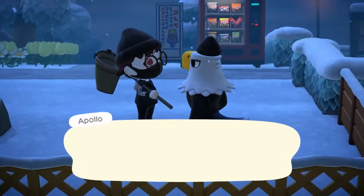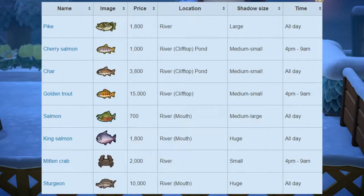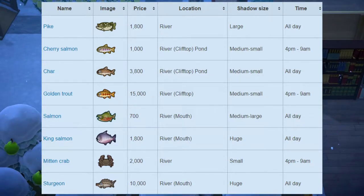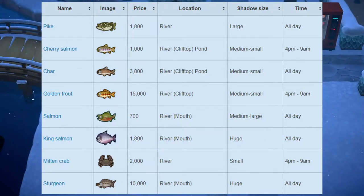Starting off with all the brand new fish for the month of March for the Southern Hemisphere, we have the pike, which sells for 1,800 bells at Nook's Cranny. The location for this is the river, it has a large shadow size, and is available all day. Next up, we have the cherry salmon, which sells for 1,000 bells at Nook's Cranny. The shadow size is medium to small, and this one can be found at the clifftop, river, or pond, and is available from 4pm to 9am.